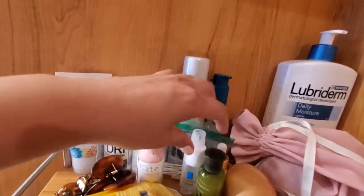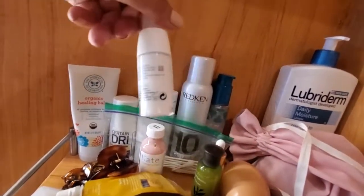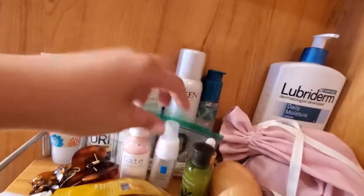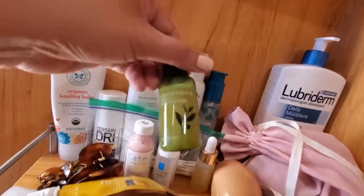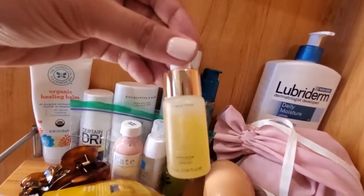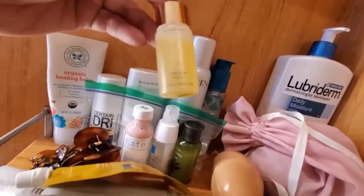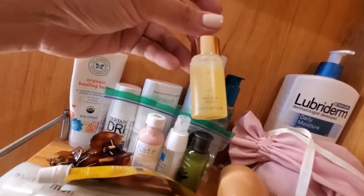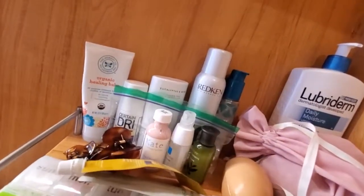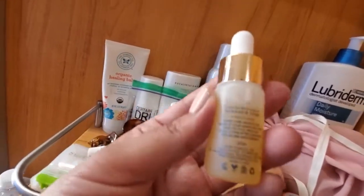I already showed you the Eradicate. This is my eye cream — this is La Roche-Posay, and it is called the Ultra Eyes. And then I use a serum — this is also Innisfree. And here is an oil, the face oil that I'm using. This is called Kora, and it is a noni glow face oil. It says it was created with love by Miranda Kerr.